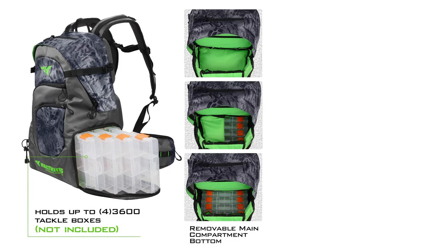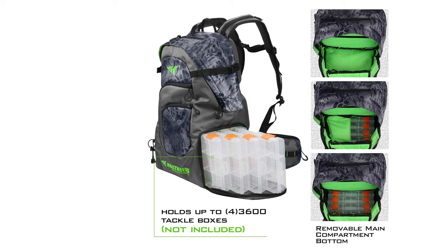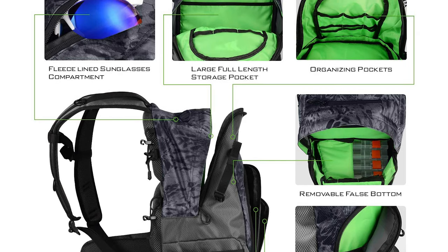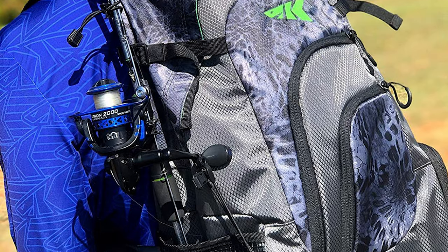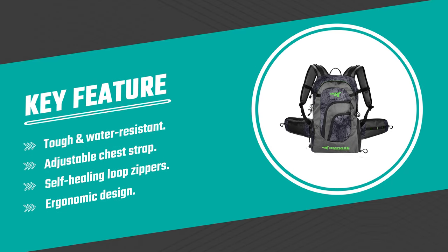It also has two front slash and waist strap pockets that are ideal for line, pliers, soft baits, terminal tackle, or other small tools. The lightweight, versatile backpack was designed to help you efficiently carry rods, soft plastics, lures, terminal tackle, and fishing tools needed for a day of fishing on a buddy's boat or a hike to a remote pond or river off the beaten path.